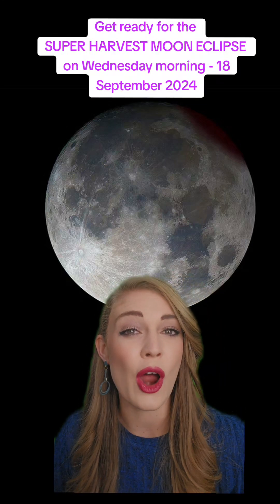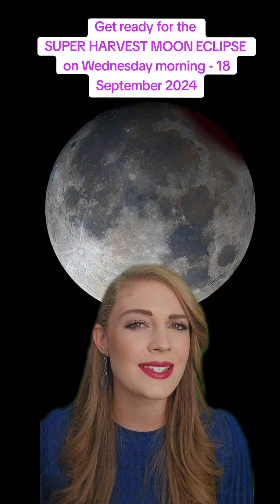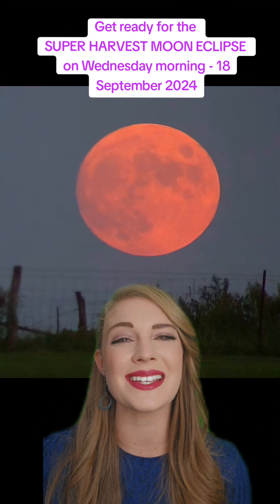Have you heard about this week's Super Harvest Moon Eclipse? If you have, you might be wondering what exactly is it and why is everyone talking about it? Well, moon lovers, get excited.